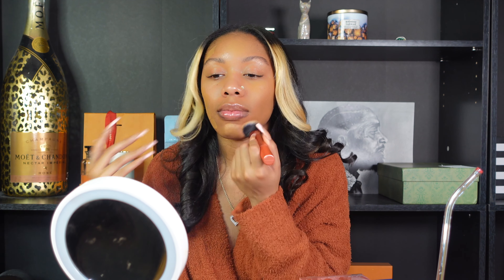I'm going to go in with the LA Girl Pro Concealer in the color Beautiful Grime, and then Cool Tan for my contour and also for my under eye.